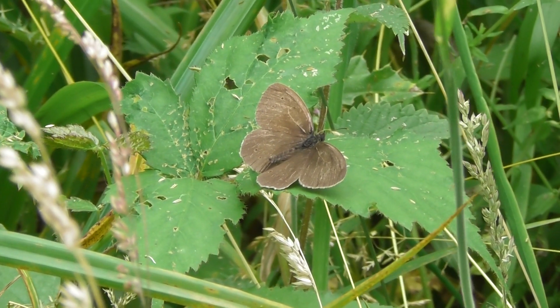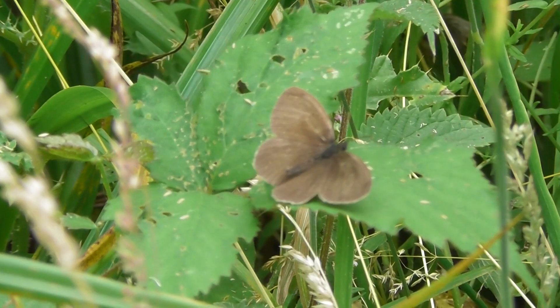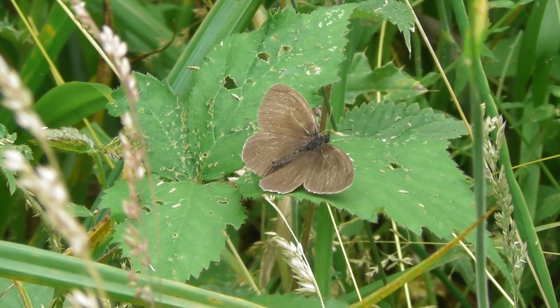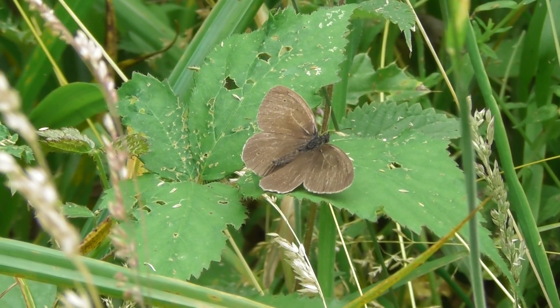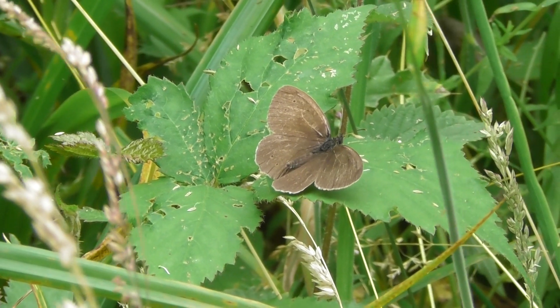Oh look. I'm not sure what that is. I need it to close its wings so I can see the other side. It might be something called a ringlet if it's got little circles on the outside when it closes its wings.